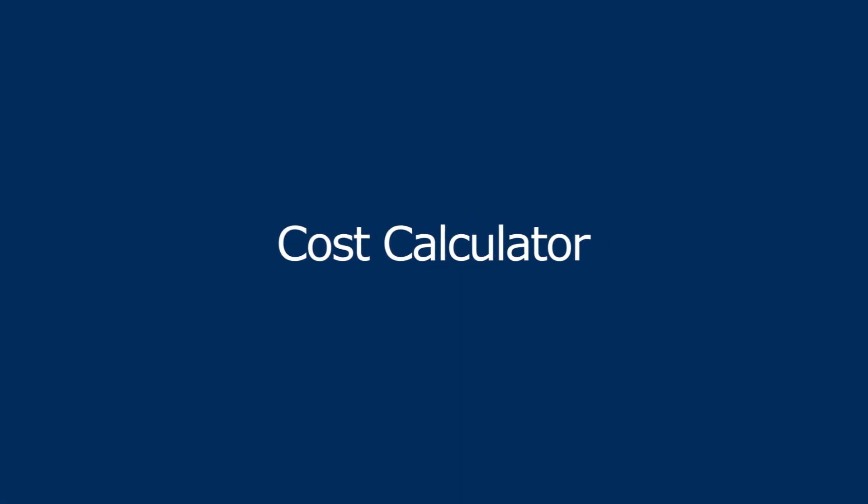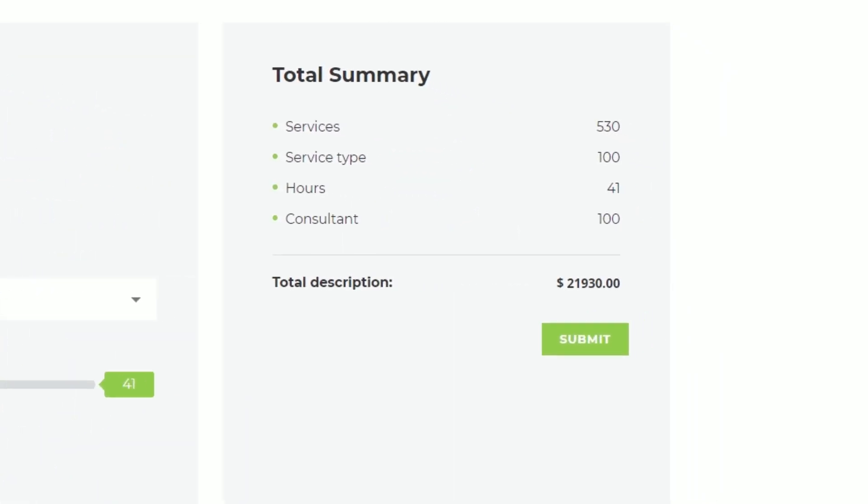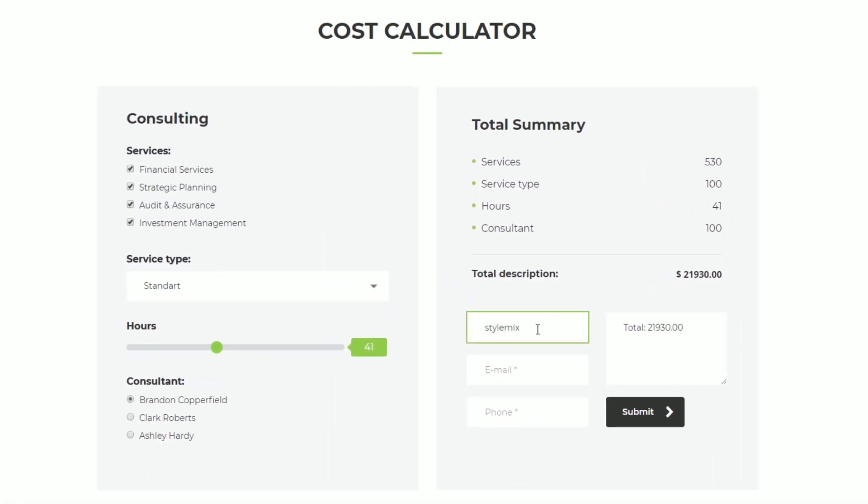The Cost Calculator is a smart and simple feature which allows you to easily create quote or price estimation forms for your WordPress site. These forms give your clients a clear idea of the cost calculation your services or products are based on.